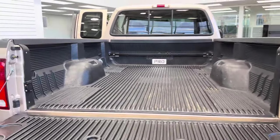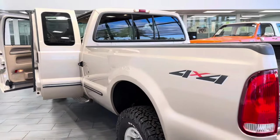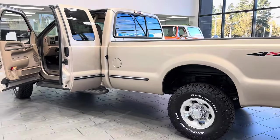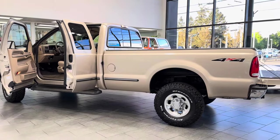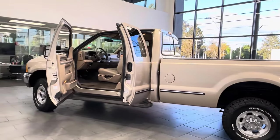It's a two-owner truck, owned in Oregon since new. The first owner had it for three years, then the second owner has owned it since 2002 — so for the last 22 years the same owner has owned and driven this truck. It was barely used, mostly for camping trips and hunting trips with a camper on it, and stored indoors.